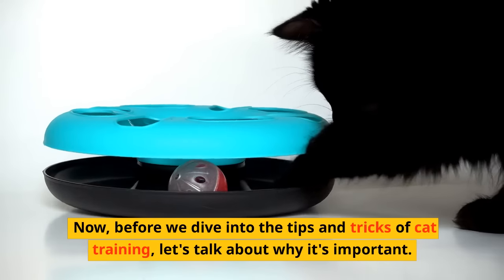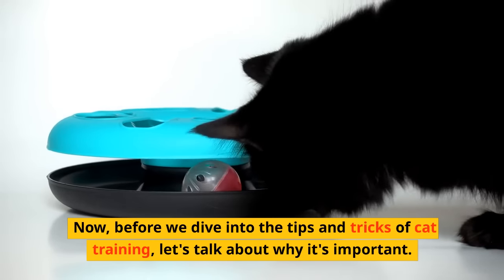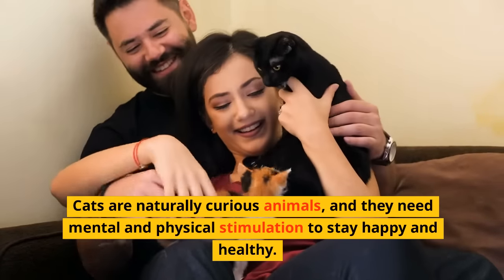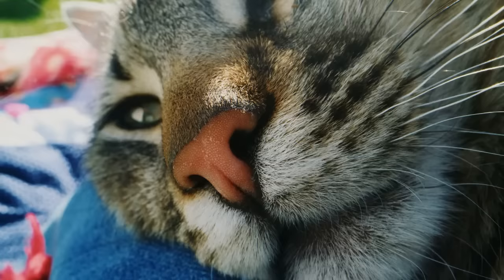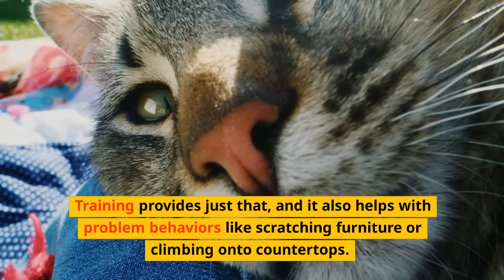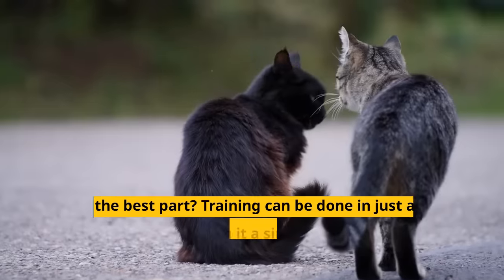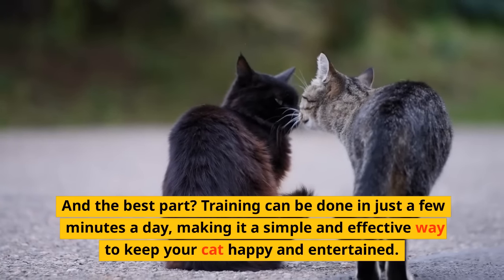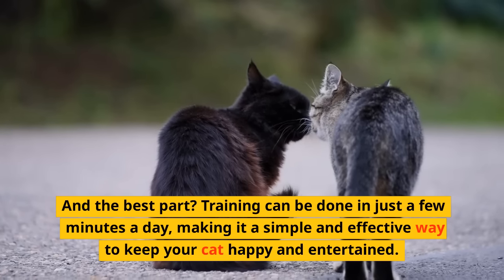Now, before we dive into the tips and tricks of cat training, let's talk about why it's important. Cats are naturally curious animals, and they need mental and physical stimulation to stay happy and healthy. Training provides just that, and it also helps with problem behaviors like scratching furniture or climbing onto countertops. And the best part? Training can be done in just a few minutes a day.